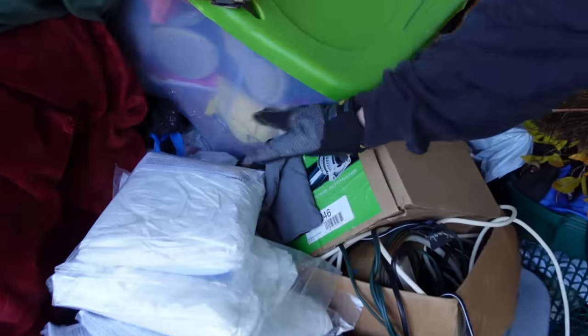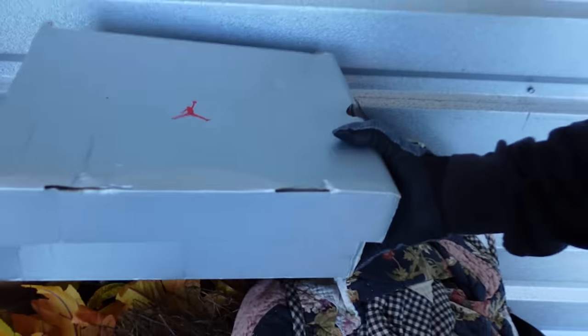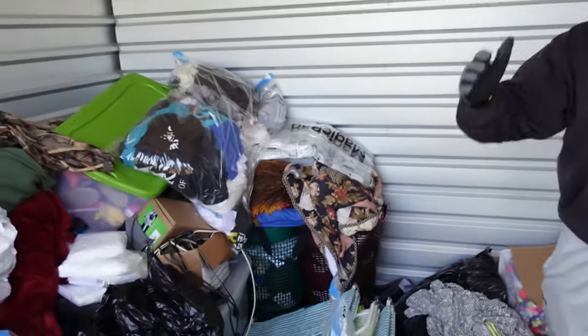This is stacked full of shoes — if they're all Jordans, that's going to be insane. They're heavy. Hey y'all, as you can tell I'm standing in the storage unit. We did buy this storage unit for $175. We already went through this half right here and found a crazy amount of Jordans — like 15 to 20 pairs. If you didn't see that video, it's probably linked down below.